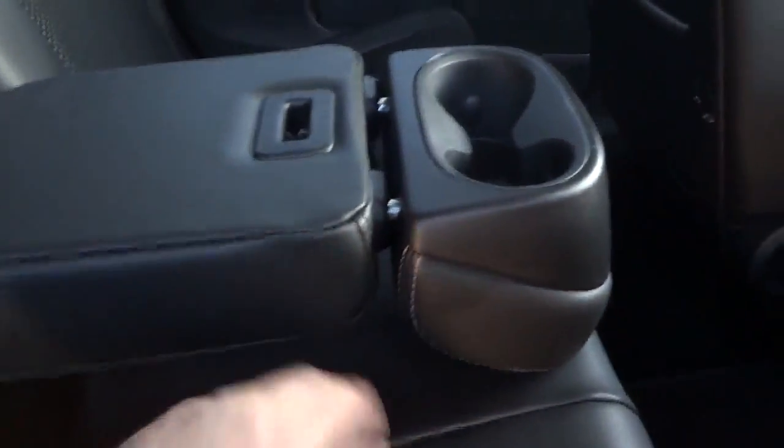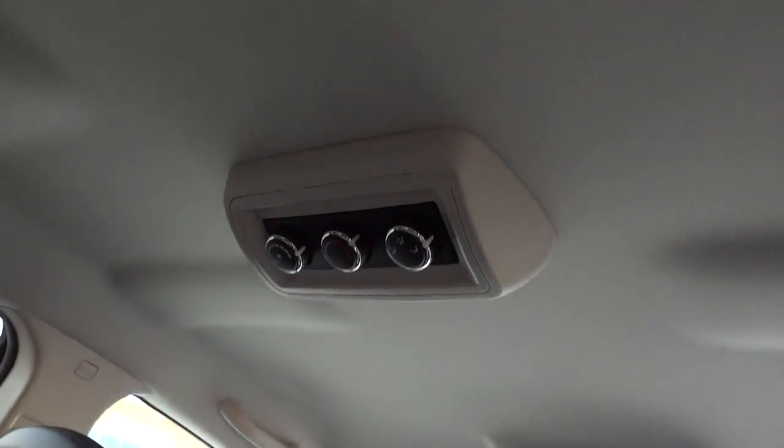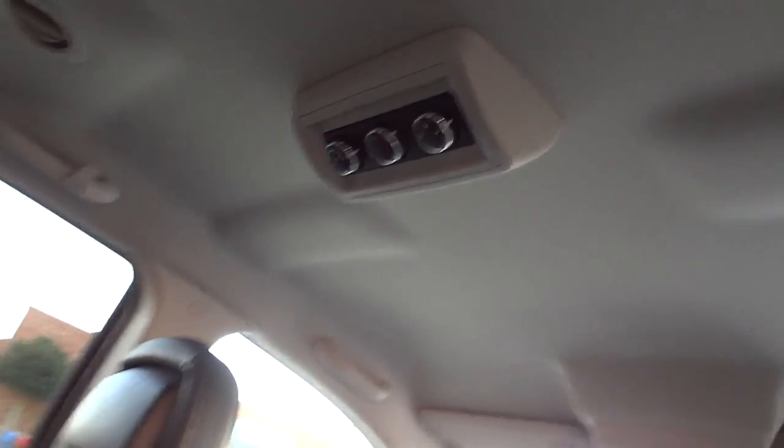This folds down so you have a cup holder and armrest. There's a power supply there. This one also has rear heat and air conditioning — it's a whole separate climate control back here from the front, with vents and lights in the ceiling.